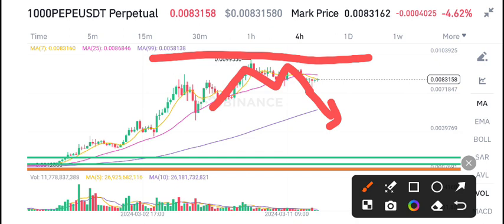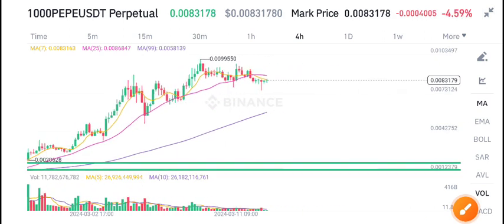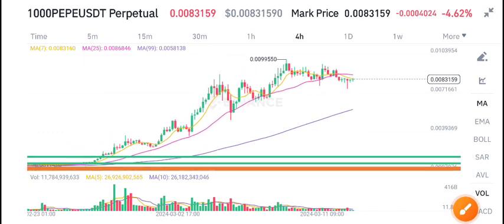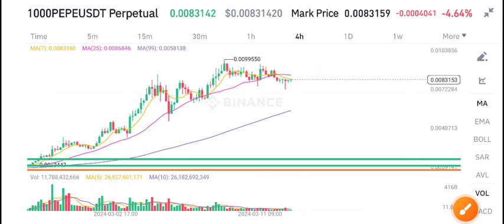So currently I'm expecting a dump in PP coin. If you look at the volume below, there is no good volume — the volume is also looking bearish. That's why I'm bearish on PP coin.